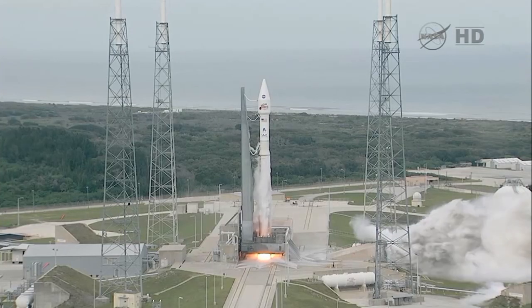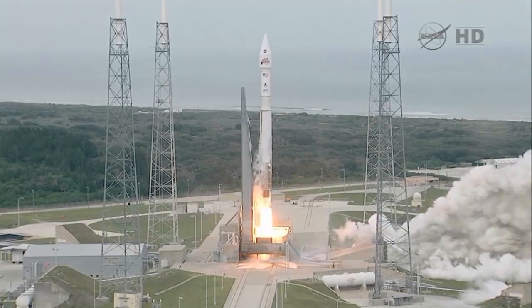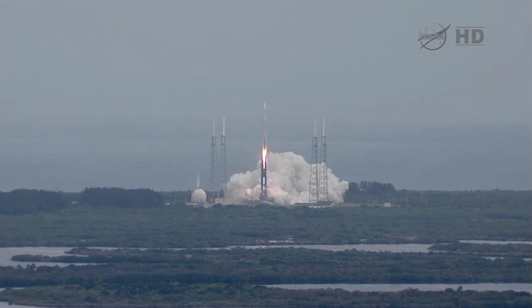Main engine start, ignition and liftoff of the Atlas V with Maven — looking for clues about the evolution of Mars through its atmosphere.